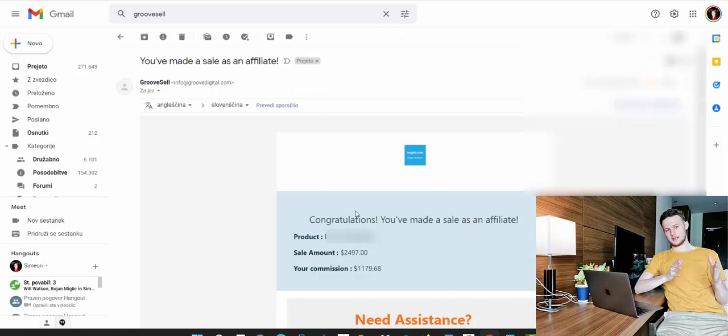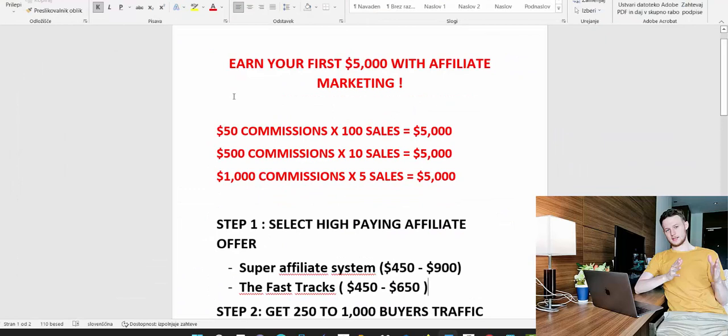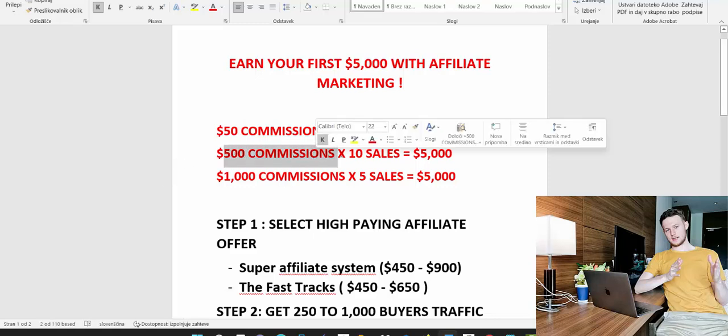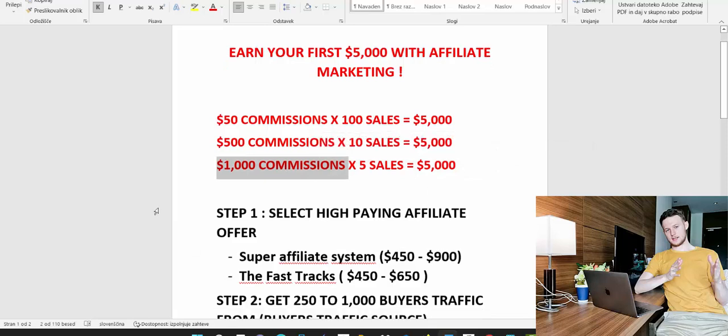You can already see that I'm earning big commissions. Step one is for you to promote high-paying affiliate offers — offers that pay you big affiliate commissions. To earn $5,000: you can promote cheap products at $50 commission and need 100 sales, or earn $500 commission and need only 10 sales, or earn $1,000 commission and need only five sales.